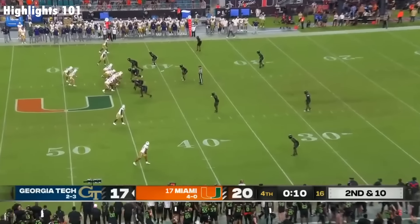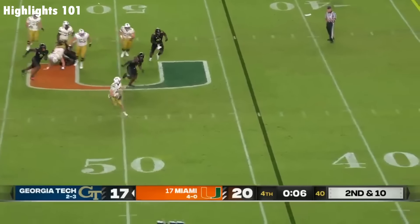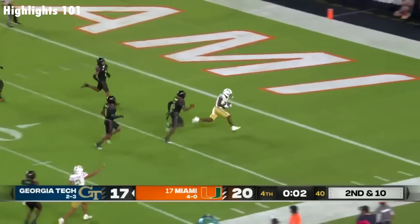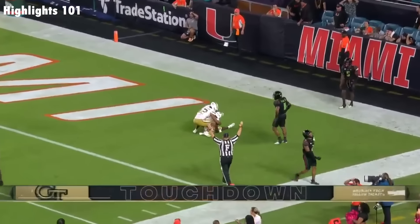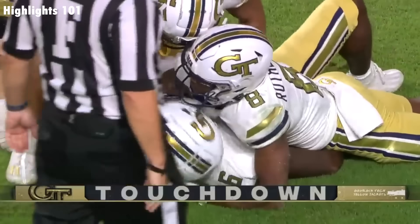The receivers to the top of the screen. Here's King from the pocket, flushed to his right with six, five seconds — going to loop it downfield. And the ball is caught! Touchdown, Georgia Tech, with one second to go in the ballgame. Christian Leary hauls it in.